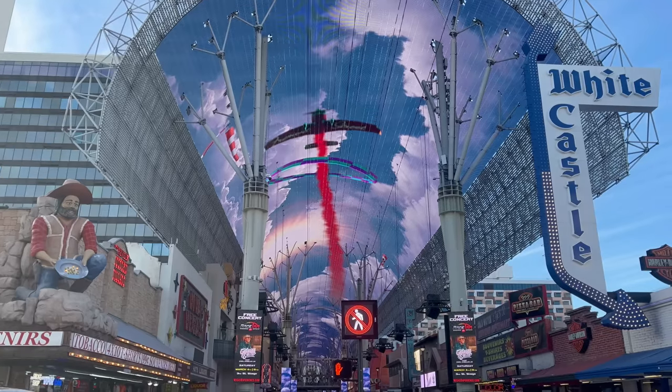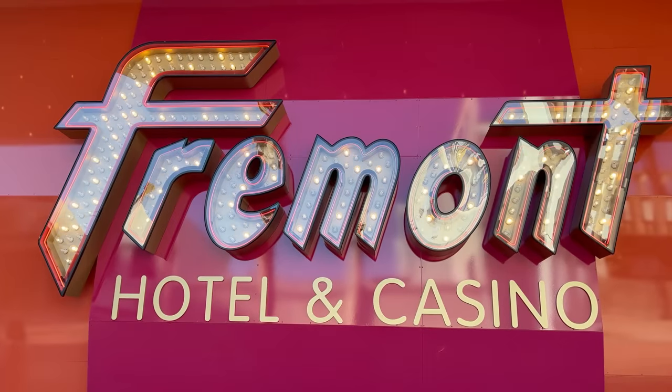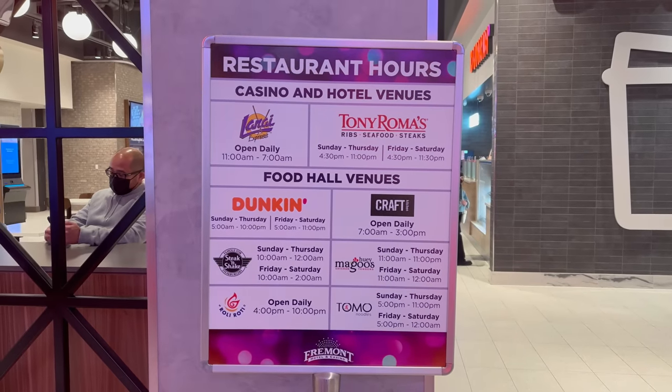What's good YouTube? It's Shin and today I'm coming to you from downtown at the Fremont Hotel where they opened a brand new food hall. In this video I'm gonna be trying something from every location and give you my honest thoughts. I'm really excited to check this all out. Let's head on inside.